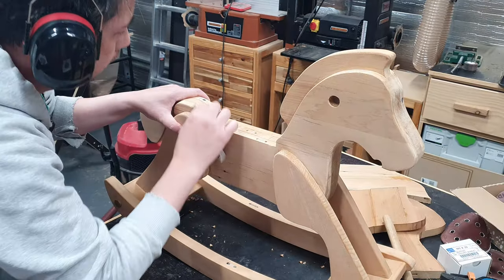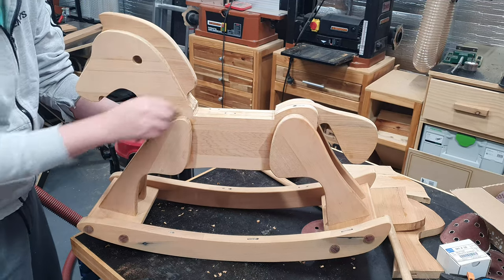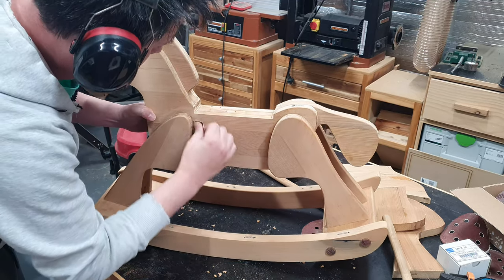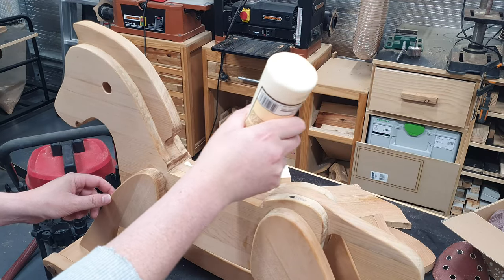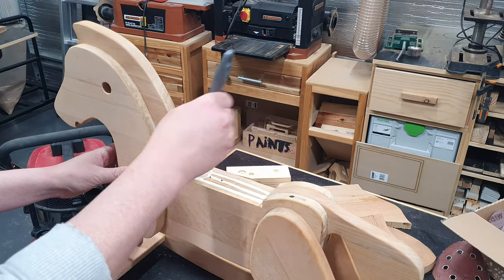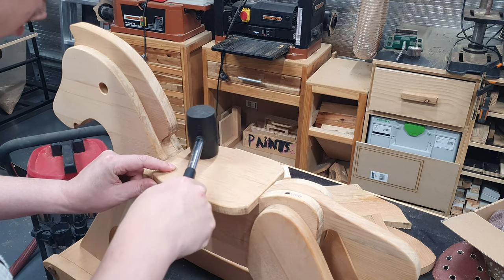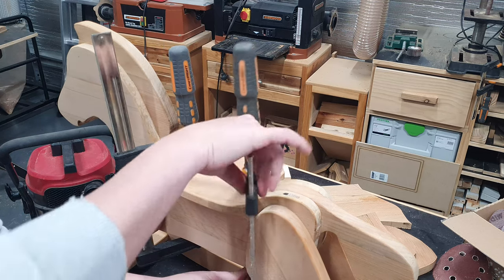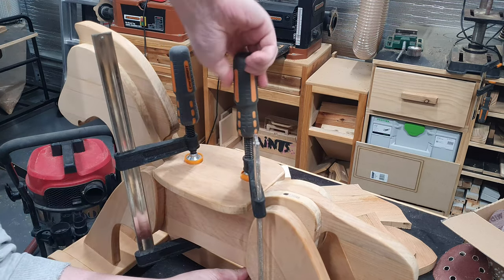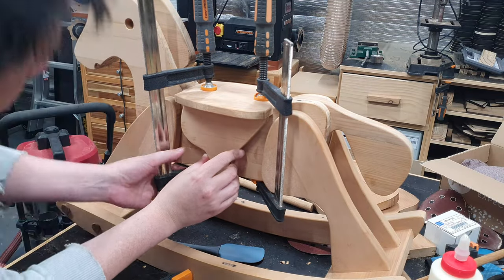We are pretty much on the home straight now — a quick sand first to get rid of the glue marks left behind from before. Next I attach the seat which slots in at the top. The last component is the decorative saddle sides and again nothing more than glue to hold this on.